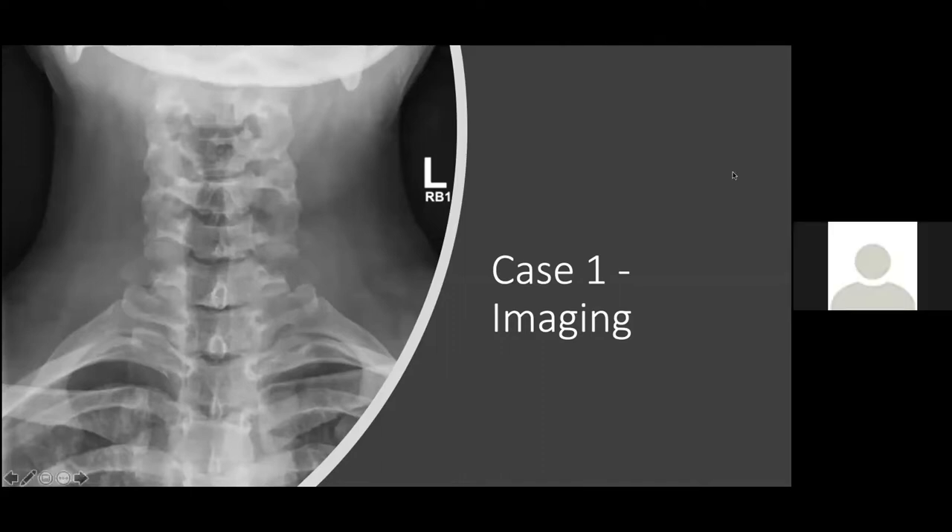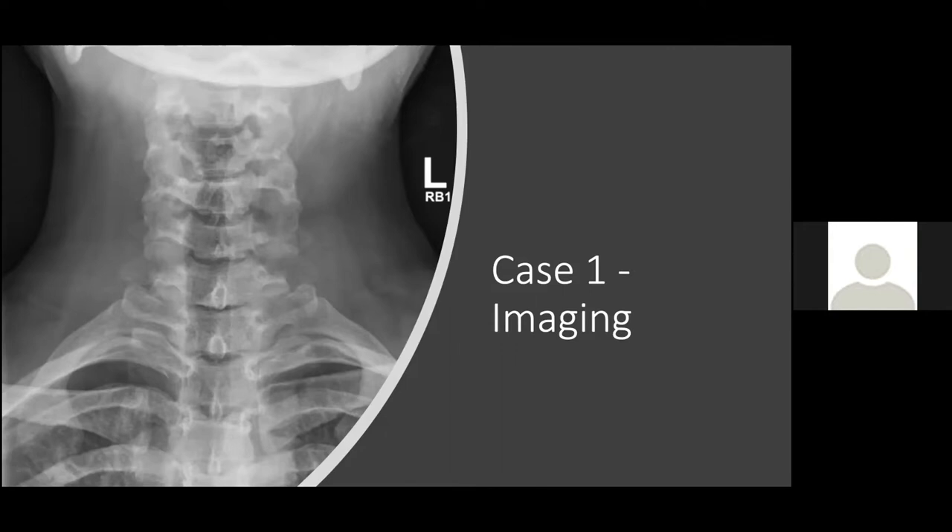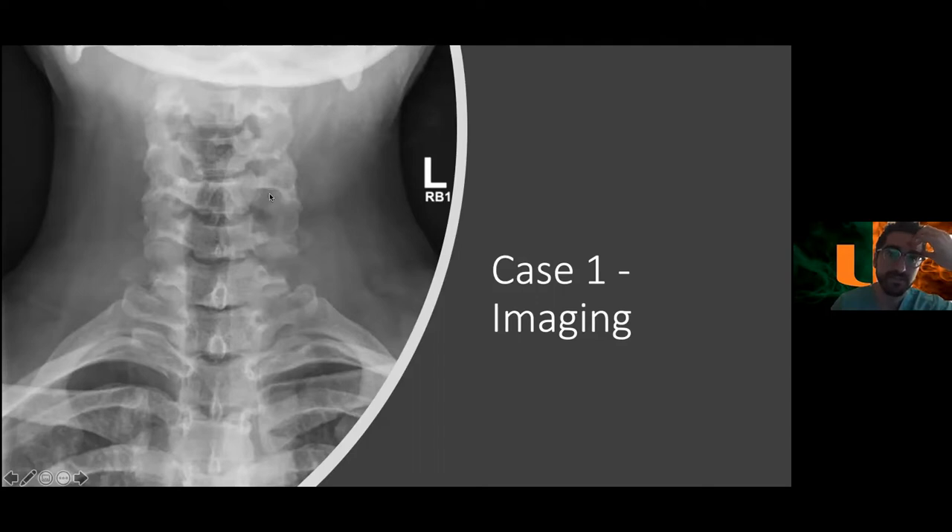The X-ray has no alignment issues and no obvious compression. Look for symmetry whenever you're looking at any images — is each side symmetrical? There's a hypolucency on the left. Exactly — we see an area of lucency around the C5-6 foramen that is clearly visible when comparing it to the contralateral side. Always look for symmetry when reviewing any imaging. Also look at the spinous processes and pedicles.